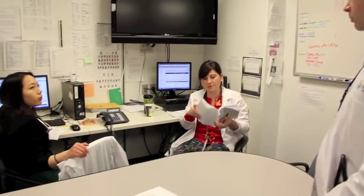When we arrive in the morning around 7, we start out by getting sign out from the team that was on overnight. We go through the computer and look at all the vital signs and see all the different things that happened with our patients overnight.